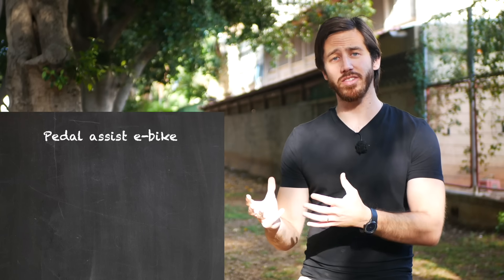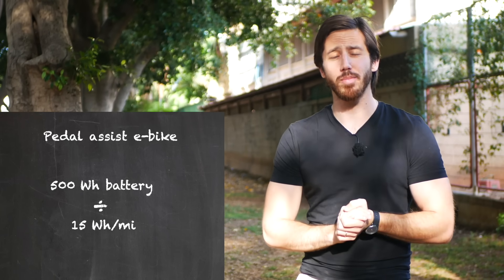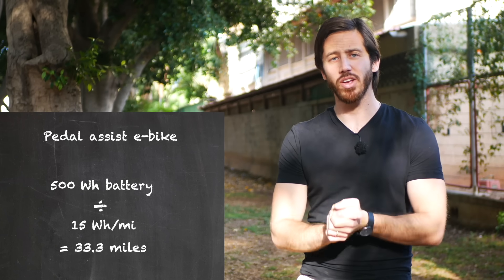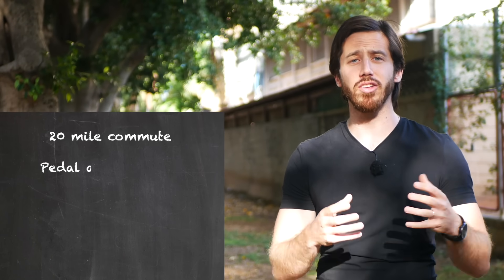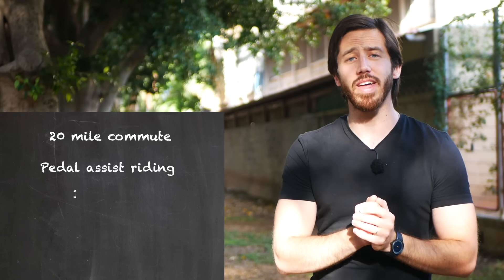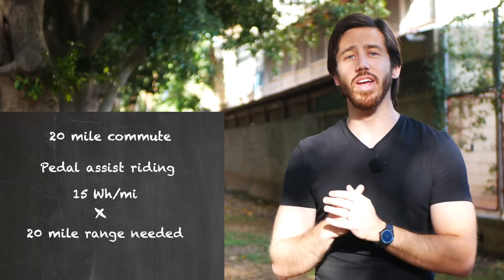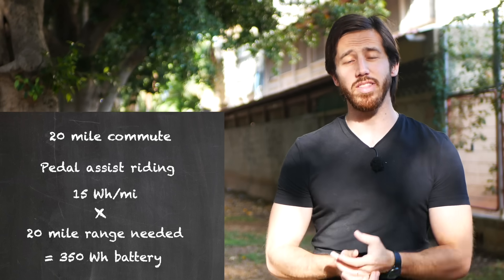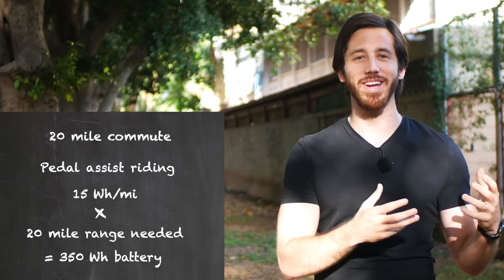If I do the same thing for a pedal assist e-bike, I take that 500 watt-hours of battery, divide it by 15 watt-hours per mile, and I get about 33 miles of range. You can also reverse the math. If you know you have a commute that's 10 miles to work and 10 miles back and you're not going to charge in the middle, you need 20 miles. If you're a cyclist using pedal assist, take that 15 watt-hours per mile, multiply it by 20 miles, and you get a 350 watt-hour battery — the minimum you would need.